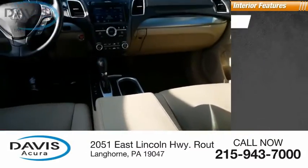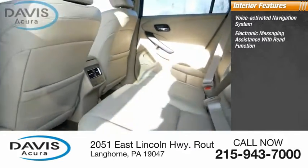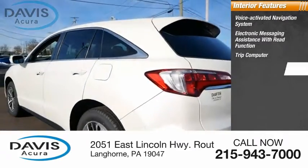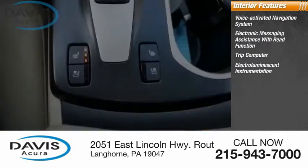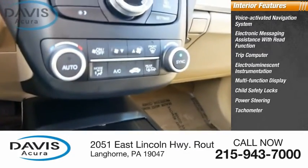Inside you'll find a voice-activated navigation system, electronic messaging assistance with read function, trip computer, electro-illuminescent instrumentation, multi-function display, child safety locks, power steering, tachometer.